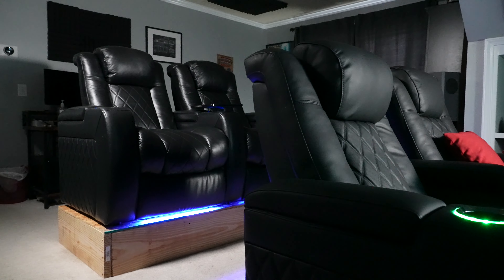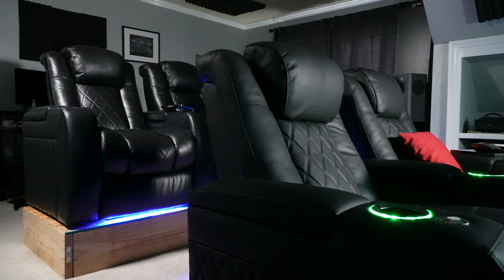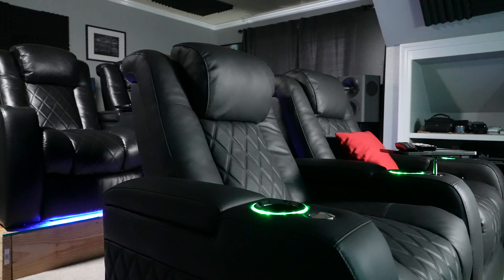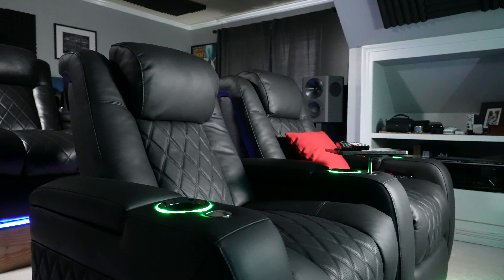One issue is that I've had to push my front row up just a few inches to have enough space to recline, but I feel like they're a little bit low to the ground. I kind of want to build like a three-inch riser just to give them a little height off the ground, but I'm afraid that would block my sight line to the bottom of the television, so I haven't decided if I'm going to do that.